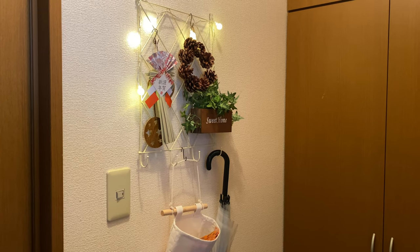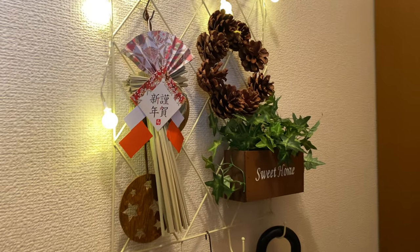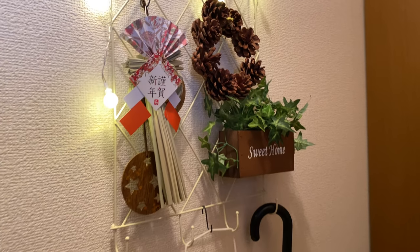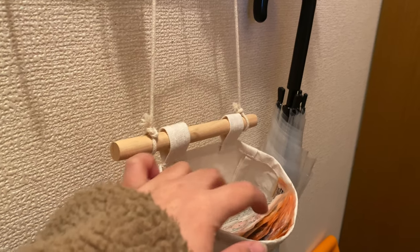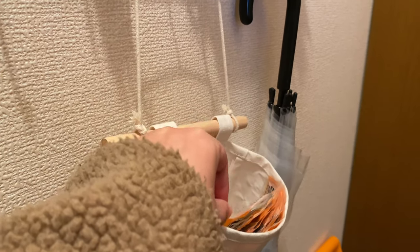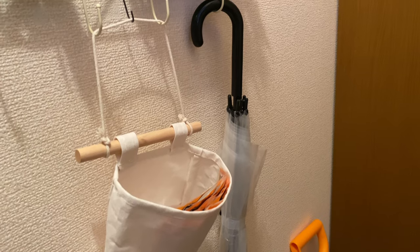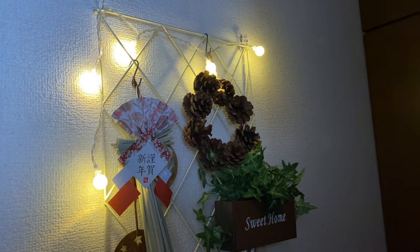I also set this up by the entrance and obviously I haven't updated the decorations yet — this is still for New Year's and Christmas, but I need to change those soon. Also here, since it's winter now, we have our Kairo or heat packs here so that they're easy to grab whenever we're going out. I also put the umbrella over here. It's so pretty when the lights are off.